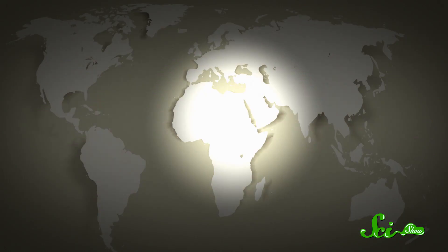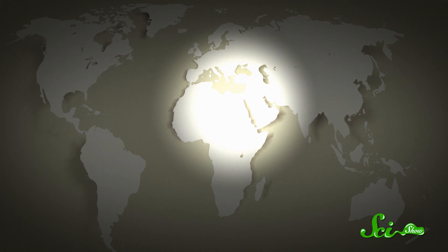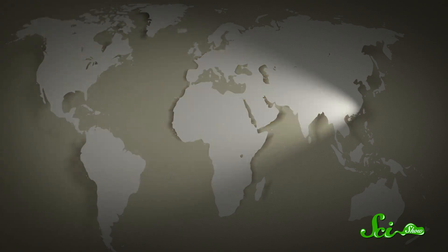Let's say this piece of paper is the Earth's surface, and this flashlight is the light of the Sun. When the light shines directly onto the paper at a right angle, you see a perfect illuminated circle. But when I tilt the flashlight, that circle stretches into an ellipse. So the same total amount of light is hitting the paper, but it's now more spread out, so the light energy per square centimeter is reduced.